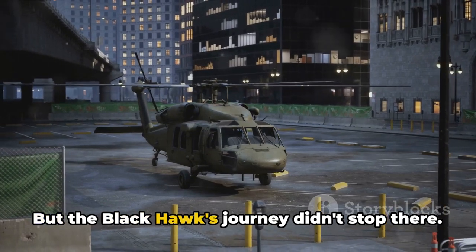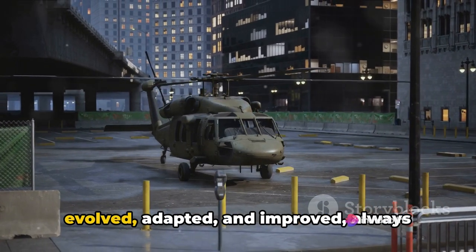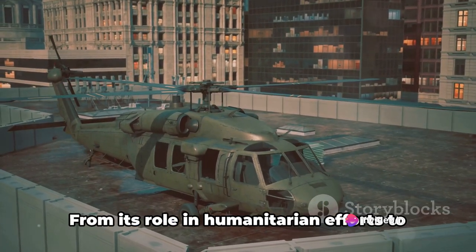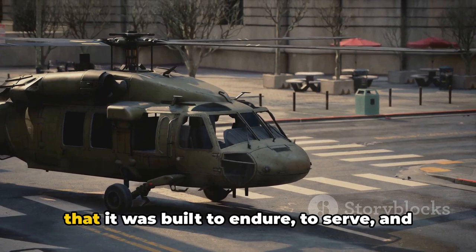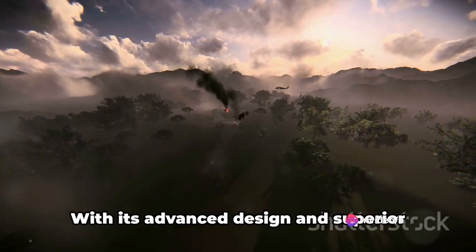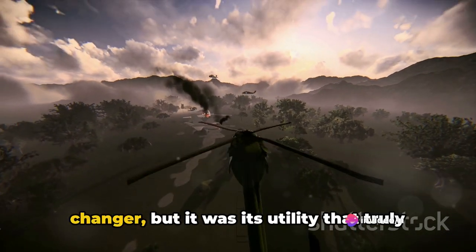But the Blackhawk's journey didn't stop there. Over the years, the helicopter has evolved, adapted, and improved, always staying one step ahead of the curve. From its role in humanitarian efforts to its vital presence in military operations, the Blackhawk has proven time and again that it was built to endure, to serve, and to excel. With its advanced design and superior performance, the Blackhawk was a game changer.